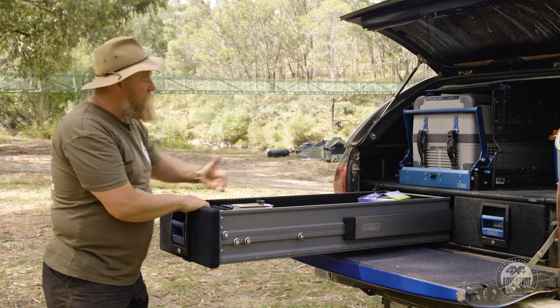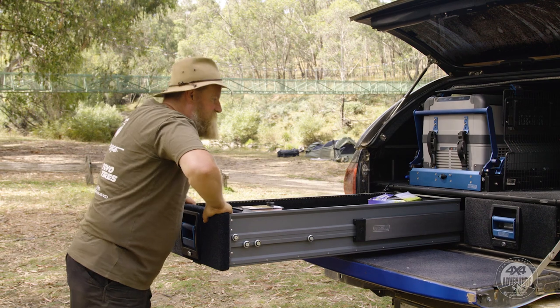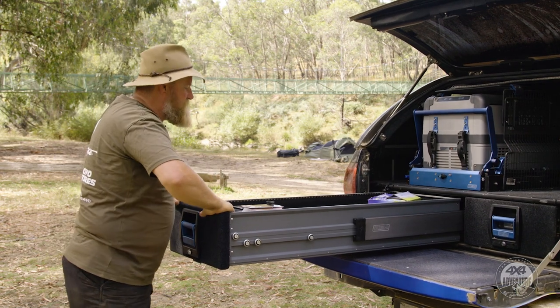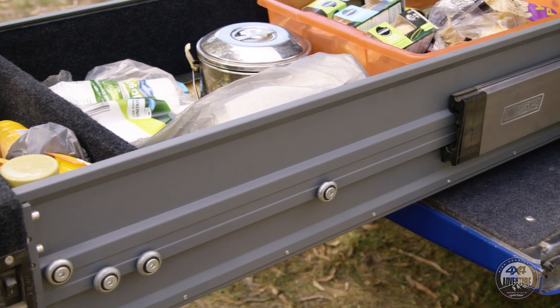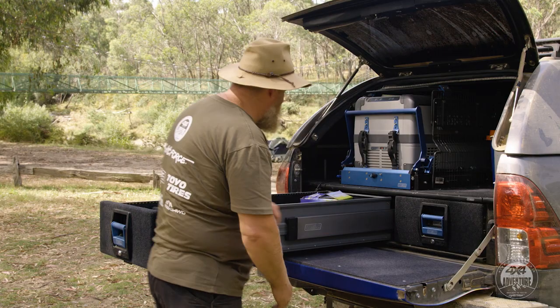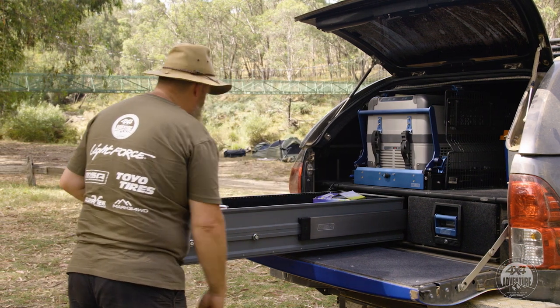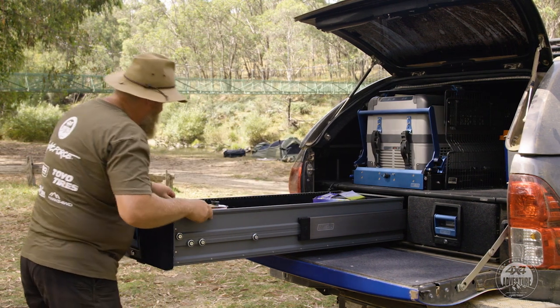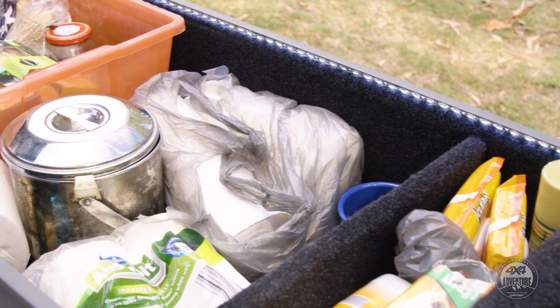You can see the way it comes all the way out — there's not many drawers on the market that will do that. I can jump in there and stand on it; there's plenty of strength in it. They use these nice big rollers rather than individual little loose ball runners, so you're not going to get any dust into these drawers. They've even gone to the extent of putting LED lights inside, which light up to make it easier to see stuff at night.